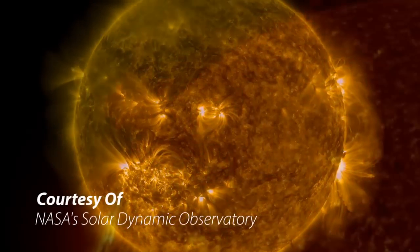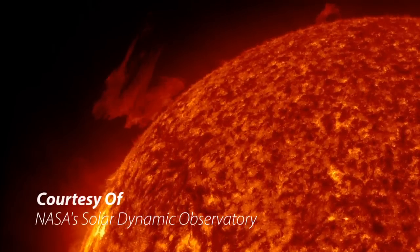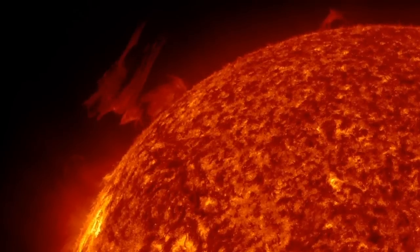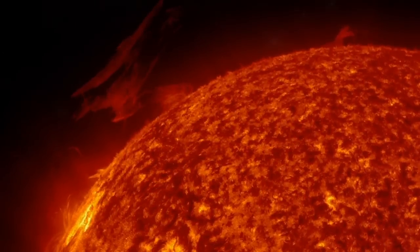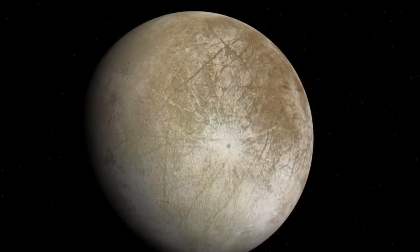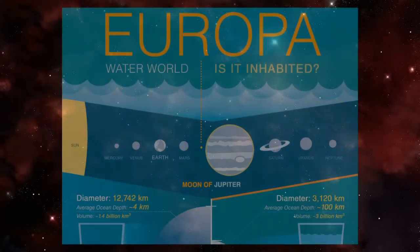Some of the best prospects for life are actually found on the outer planets, along the many moons of the gas giants. The focus of this video is Europa — one of Jupiter's 67 moons and the sixth closest moon to the gas giant.